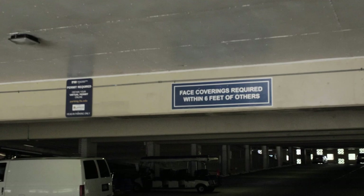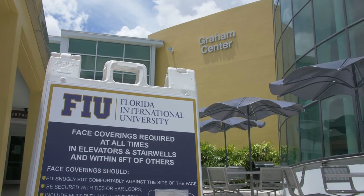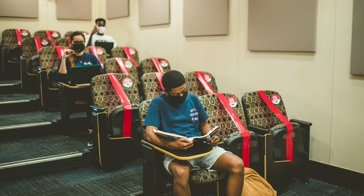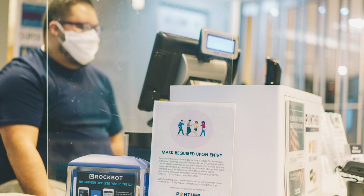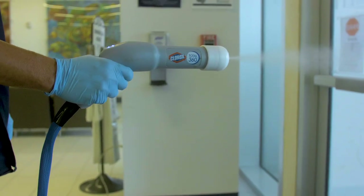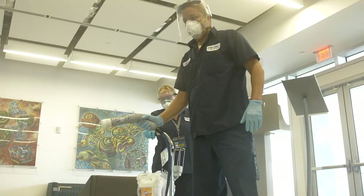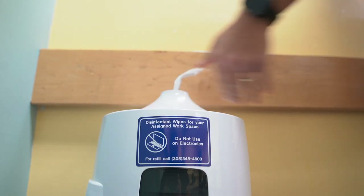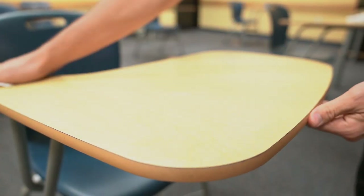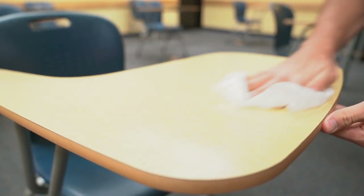You'll find signage throughout the university to help remind you. You'll also notice seats have been blocked or removed throughout campus and in classrooms. Plexiglass dividers have been installed in commonly used areas to ensure recommended CDC guidelines are in place. Other safety precautions include increased cleaning frequency of common and high-touch areas, and disinfecting wipes are available in all classrooms so faculty and students can clean their spaces before and after each class.